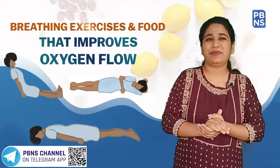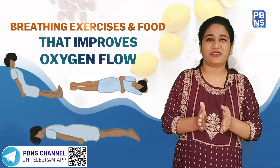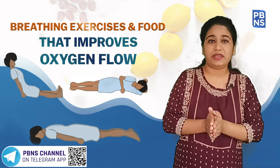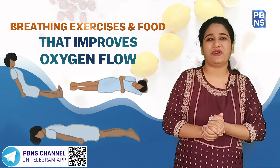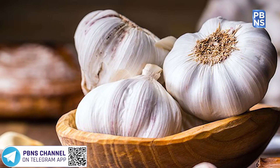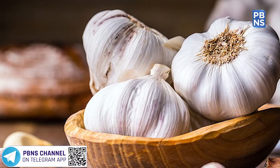Garlic supplements are known to boost the function of the immune system. It plays a very vital role in improving oxygen flow in the body. It is said that high doses of garlic supplements can reduce oxidative stress in those with high blood pressure.